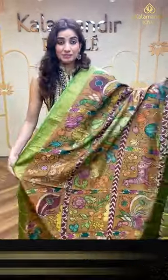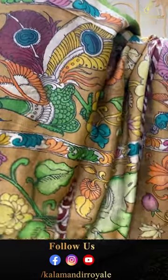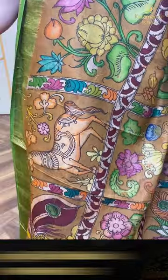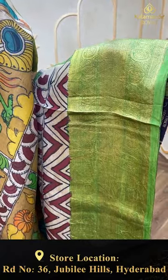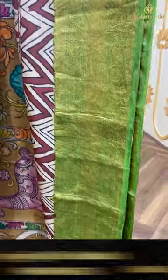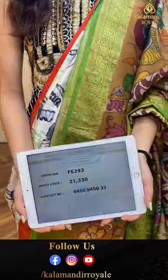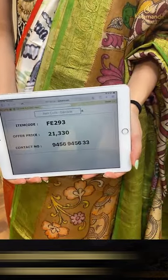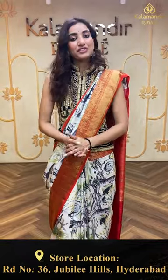Moving on — a lovely brown color saree with a green color country border. You can see a checks digital print with beautiful flowers, leaves, horse design, and camel design all over the body. Green color country border, the brocade pallu, and a very simple printed blouse. The code is FE293 and the offer price is ₹21,330. Click a screenshot and send it on the number.